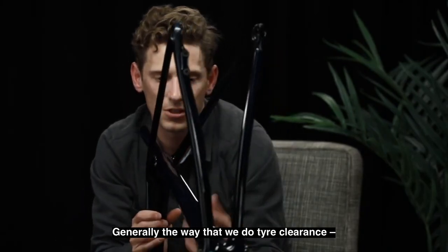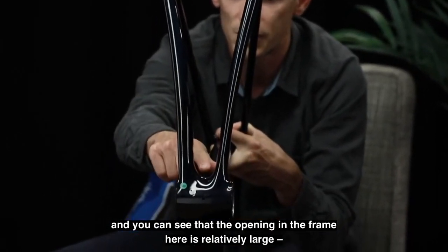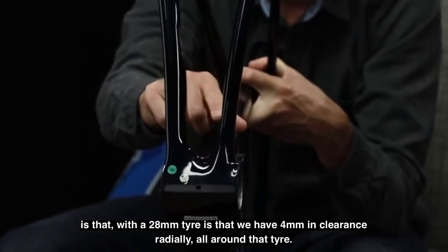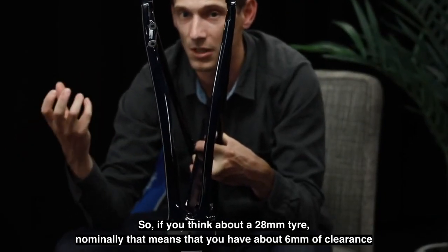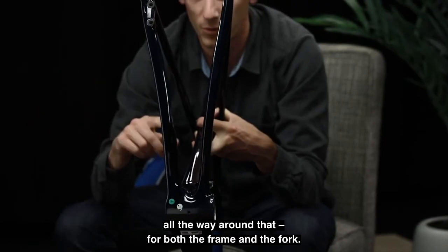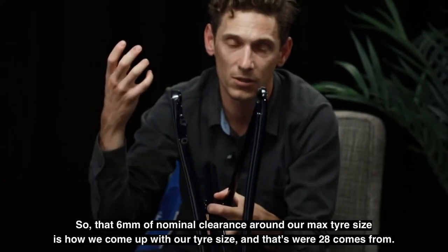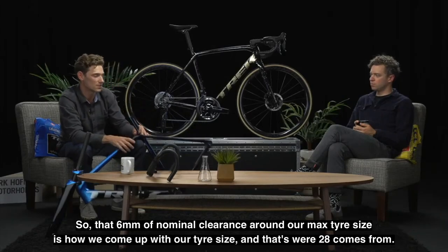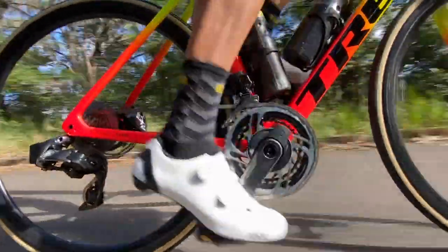The way Trek determines tire clearance is that with a 28mm tire, they have four millimeters of clearance radially all the way around that tire, plus another two millimeters of tolerance in addition to that. So with a 28mm tire nominally, you have about six millimeters of clearance all the way around — for both the frame and the fork — and that is how they determine the max tire size. That six millimeters of nominal clearance around their max tire size is how 28mm is arrived at.